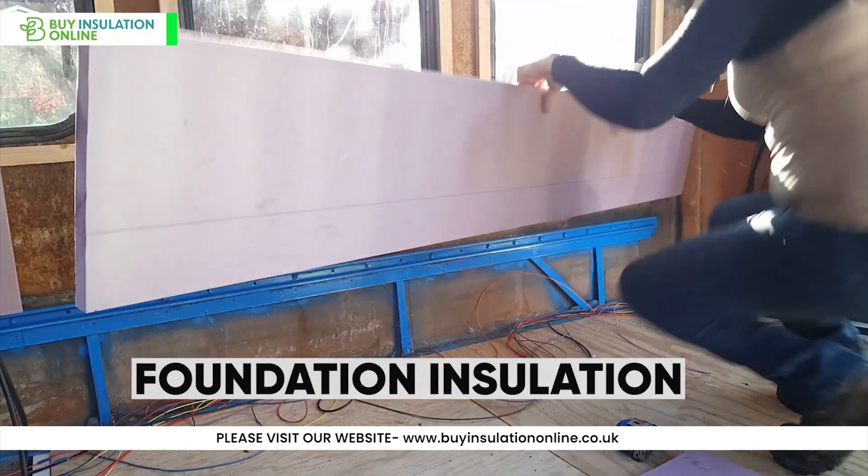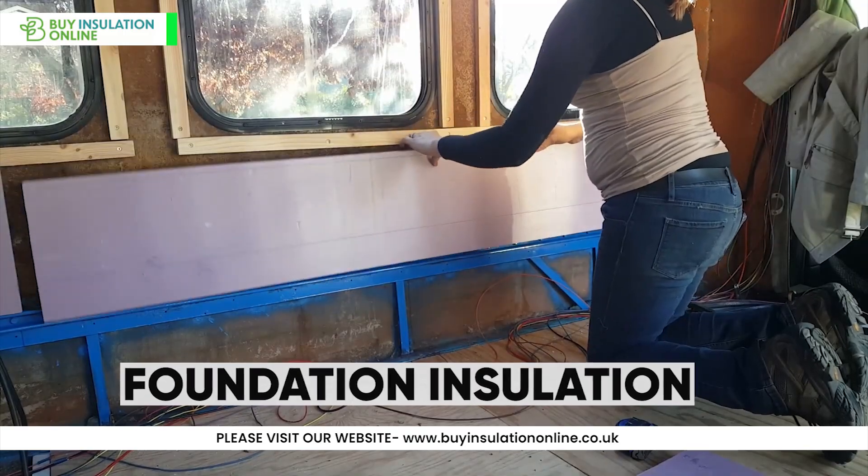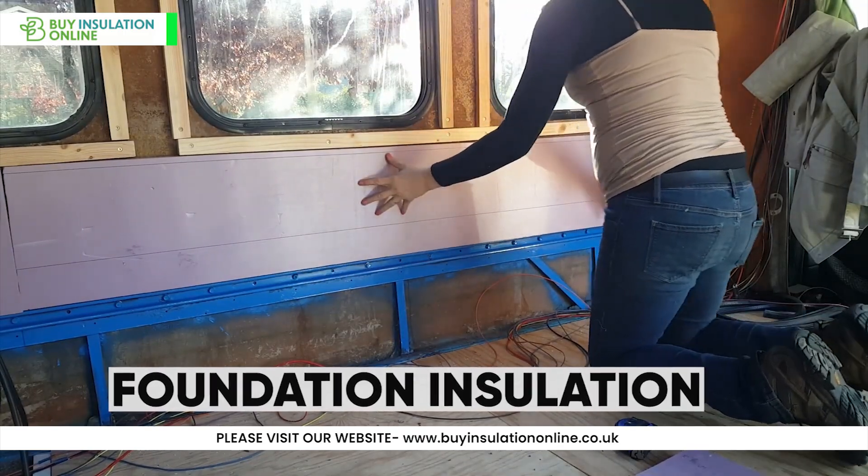For foundation insulation, XPS can be used to insulate the exterior of foundation walls, helping to maintain consistent basement temperatures.